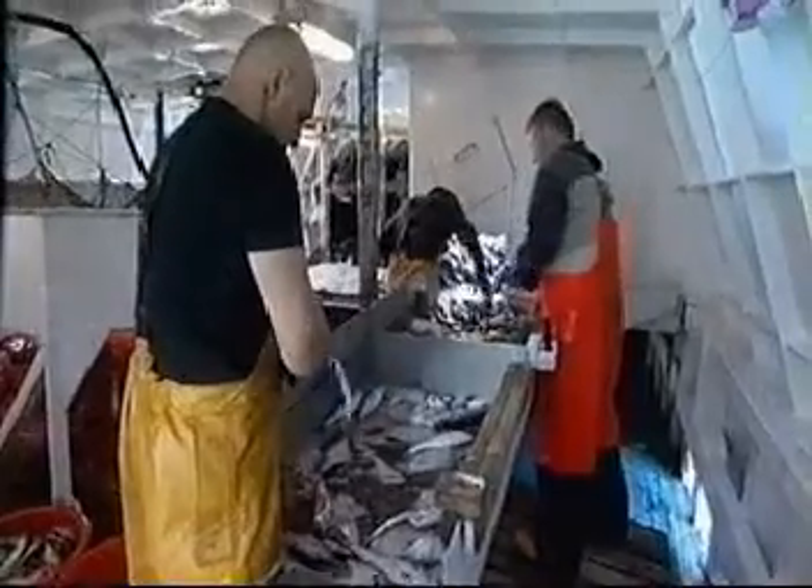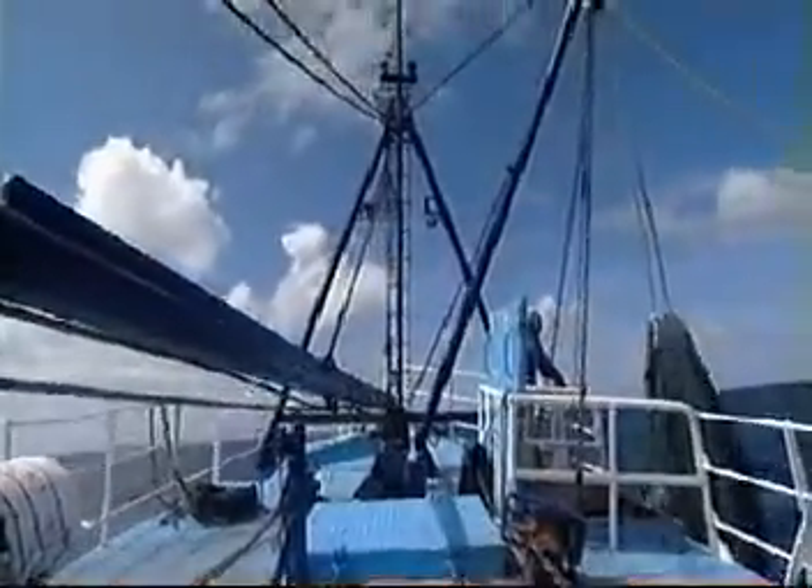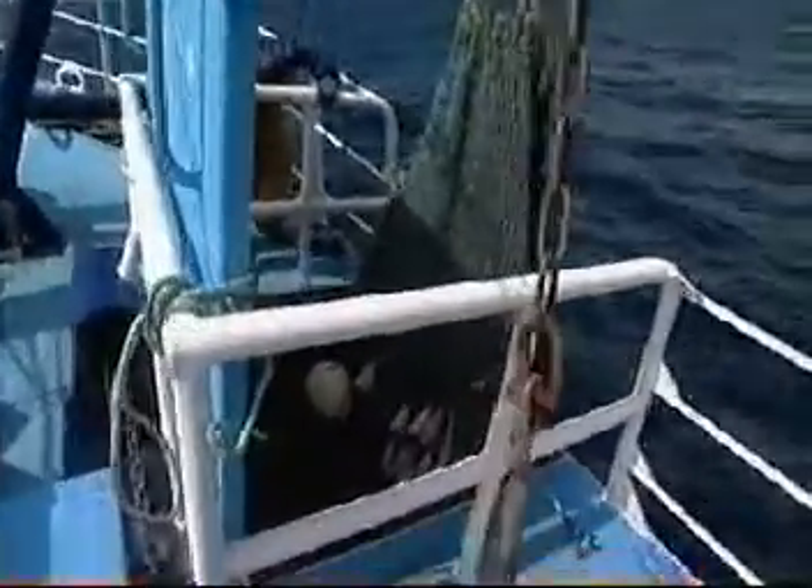Putting what we've caught on camera is part of a trial ban on throwing good fish back into the sea dead. Europe's Common Fisheries Policy was set up to rescue dwindling stocks in places like the North Sea, but for decades its rules have forced fishermen to discard fish that are too small or for which they have no allowance or quota to catch.